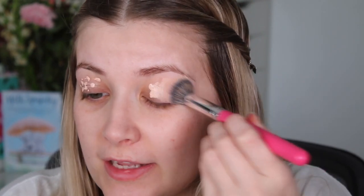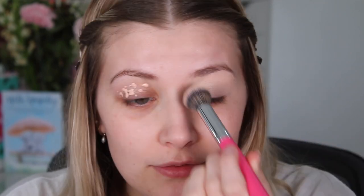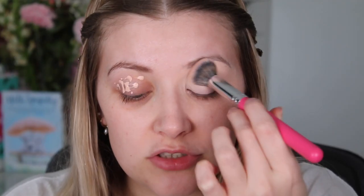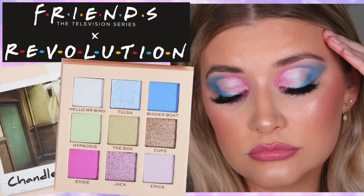As normal, prepping the skin with the P Louise base in Rumour Number Two, blending it out with my Peaches and Cream PC18 brush, just tapping this all over the lid. This palette retails for eight pounds. I've done a full haul video of all the stuff I picked up from the Friends range — I'll leave everything linked down below if you want to check it out.